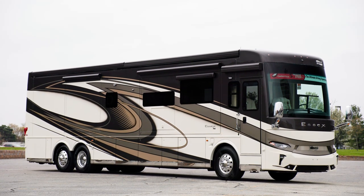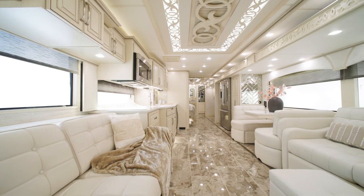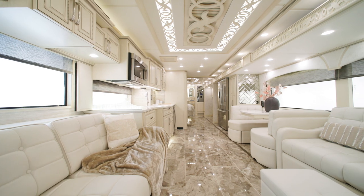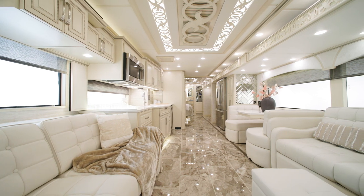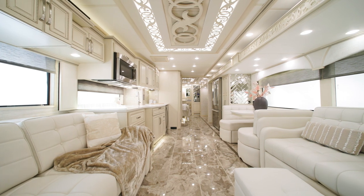The 2023 Essex has the same luxury we know and love, but with refreshed design and styling, new innovations, and intuitive technological advancements, along with an extensive list of options and additions.